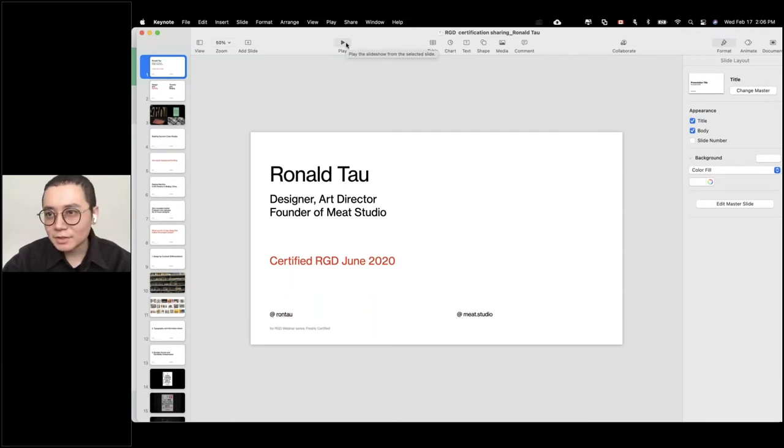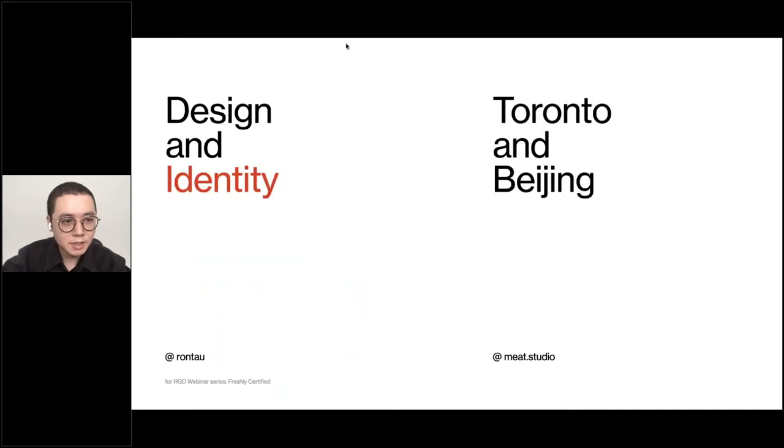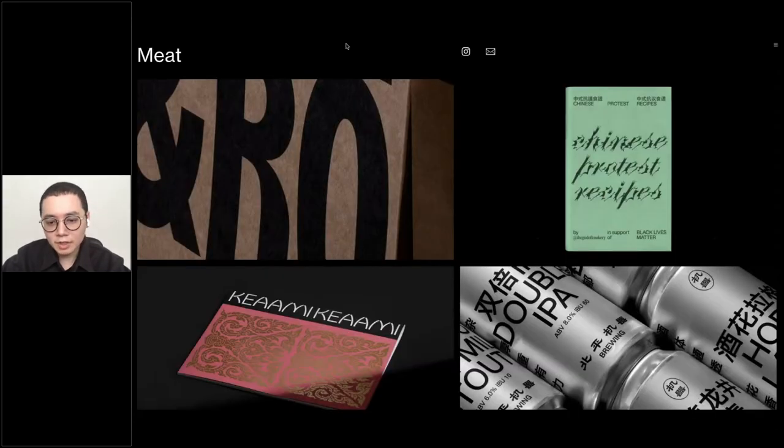Hi everyone, my name is Ronald. I'm here to share one of my case studies which I showed during the certification interview. I was recently certified last year in June, just around when the pandemic started, so I had a bit of time to prepare. I'm going to go through one case study today. I do mainly visual identity design, and today I'll be sharing a packaging project. We do a variety of packaging, and it's quite fun to revisit how I went through each project and share the fun parts with the interviewers.